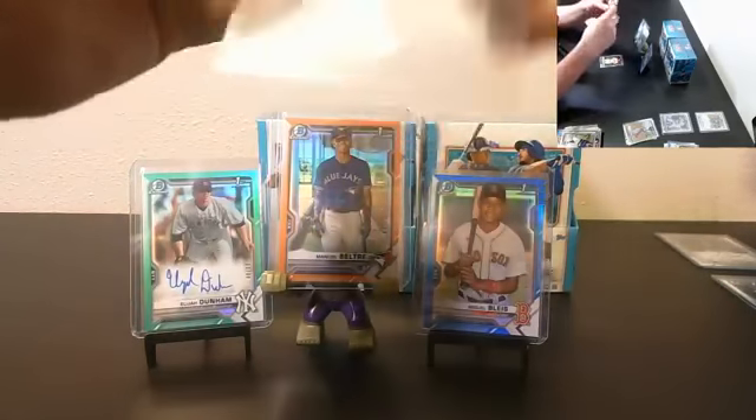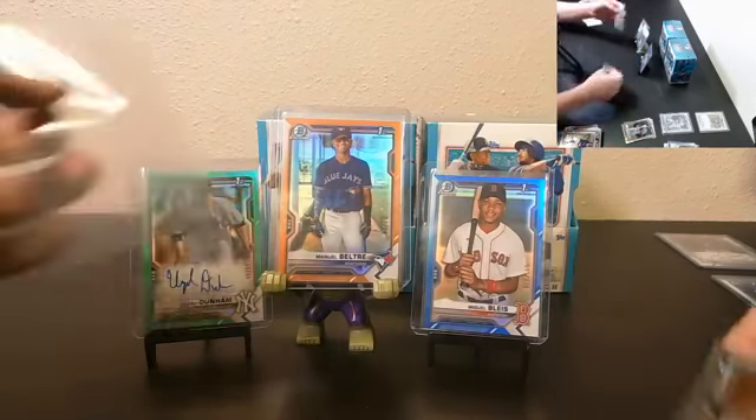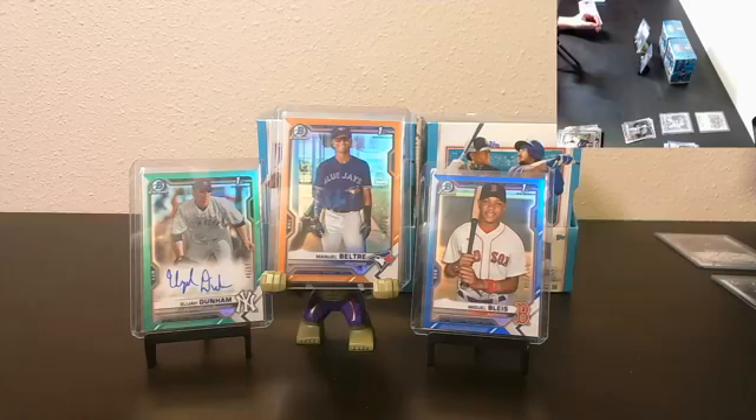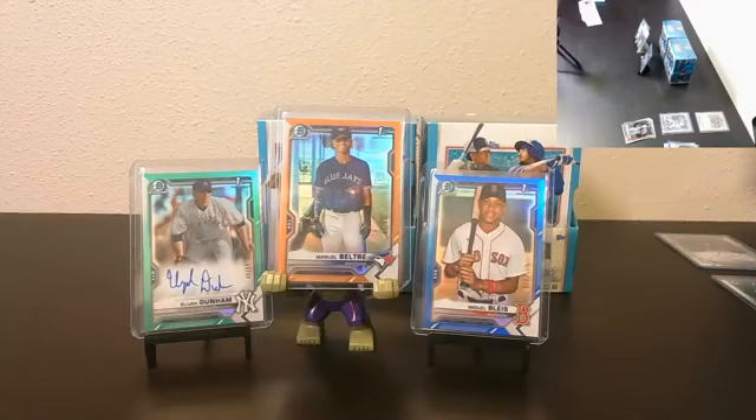For sure Sean, it's a great one to hit — awesome card. Alright, let's keep it going. Box two.